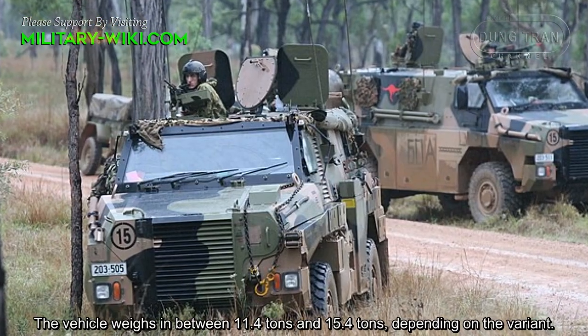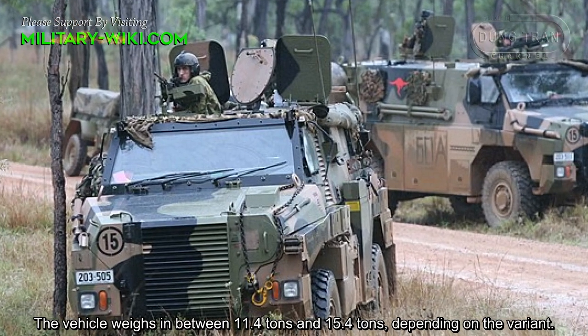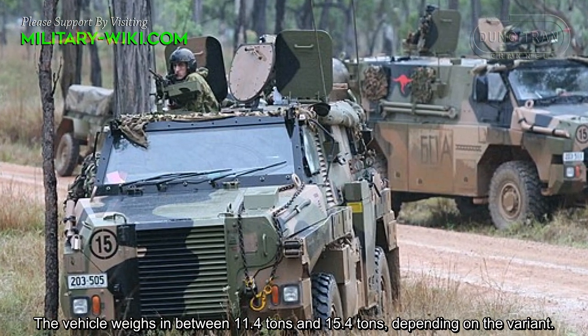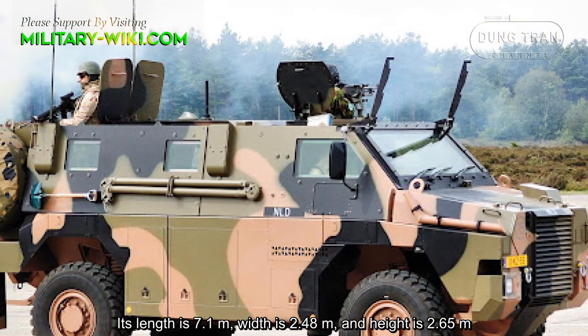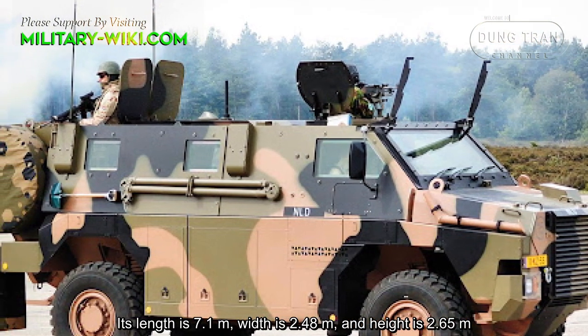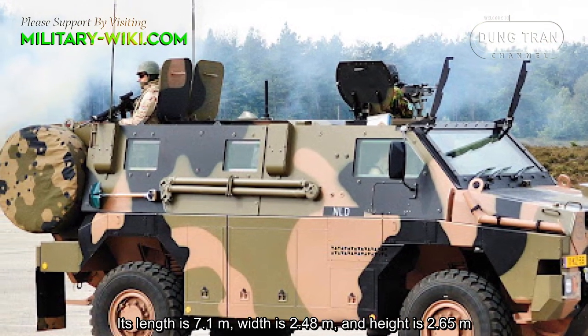The Bushmaster weighs between 11.4 tons and 15.4 tons depending on the variant. Its length is 7.1 meters, width is 2.48 meters, and height is 2.65 meters.